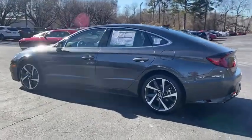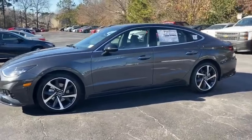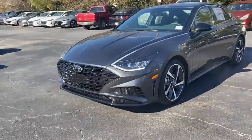Here are some of this vehicle's great options: traction control, dual airbags, power steering, four-wheel disc brakes, trip computer, electronic stability control, power windows, and heated front seats.